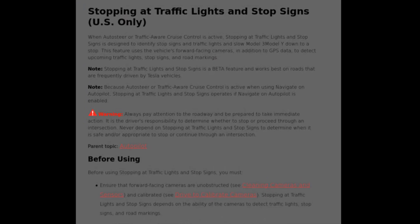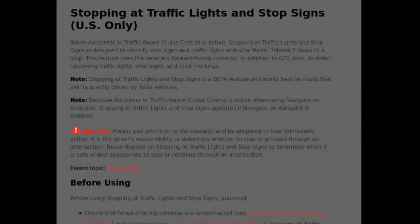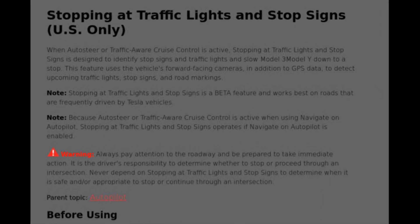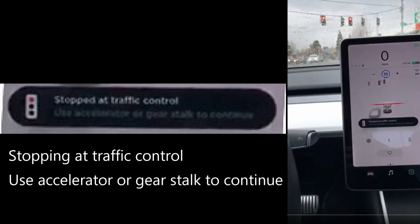Tesla is beta testing their full self-driving feature — stopping at traffic lights and stop signs in the U.S. — to their early access users. I found some documentation and a video of this new feature, which should eventually roll out to all users. Let's look at the video first and then dig into the documentation.